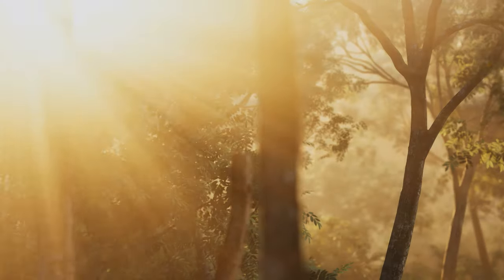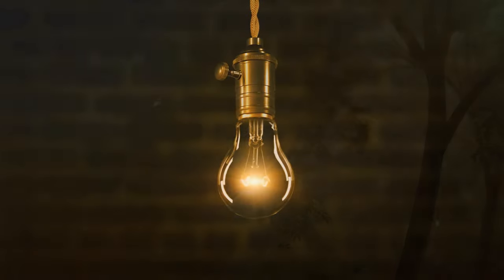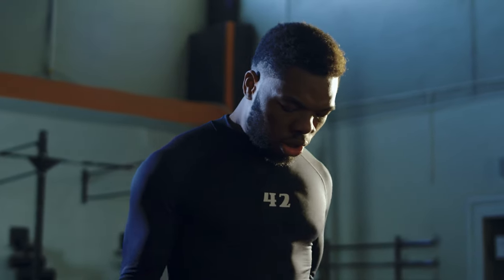Did you know that one of the most effective ways to boost your brain function is by using light? If various types of lights are used properly, you can quickly boost your energy, focus, attention and overall well-being. But if the light is used improperly, you may achieve just the opposite effect and damage your performance.